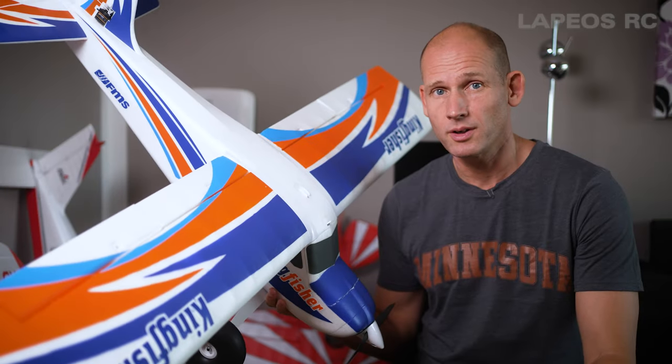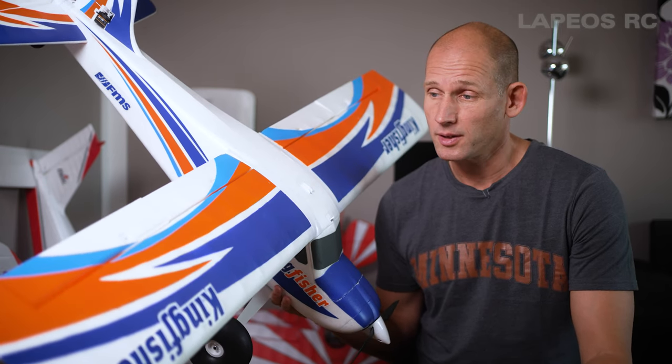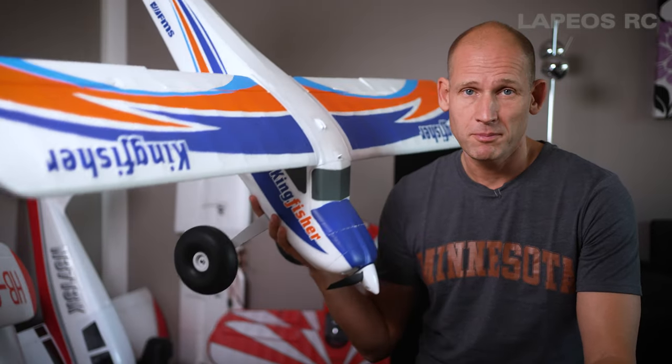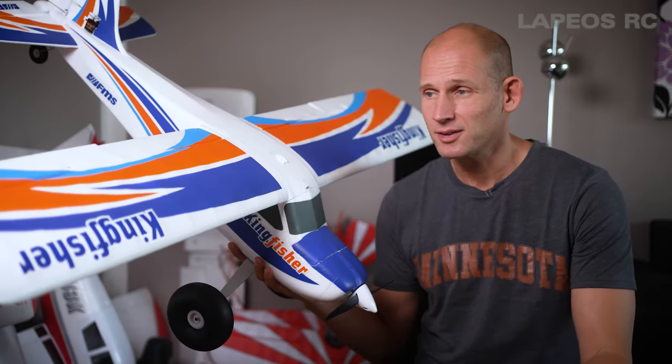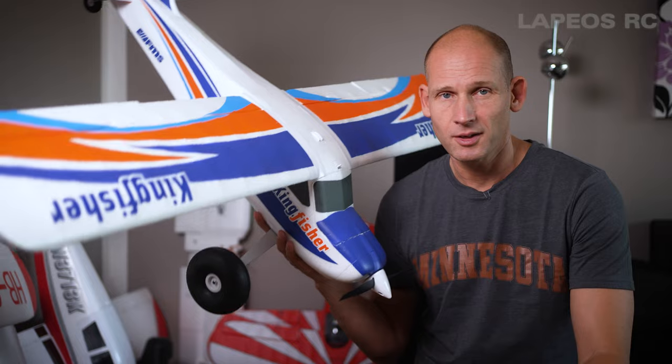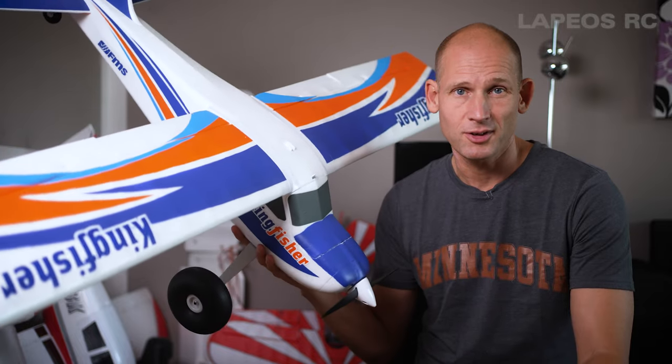This FMS Kingfisher is by far the RC plane I've flown the most — I think I have well above 100 flights on this one. So far I've only flown it with floats, so it's time to do a maiden flight with wheels on this lovely FMS Kingfisher. Let's head out to the flying field and see if it still rocks.